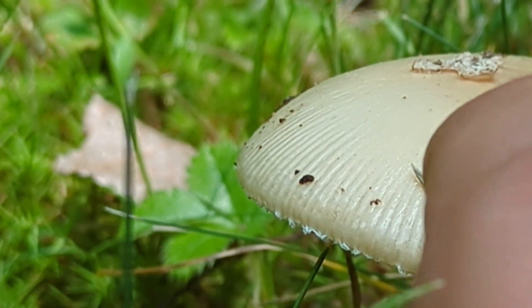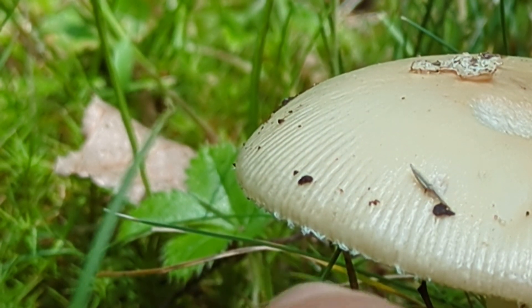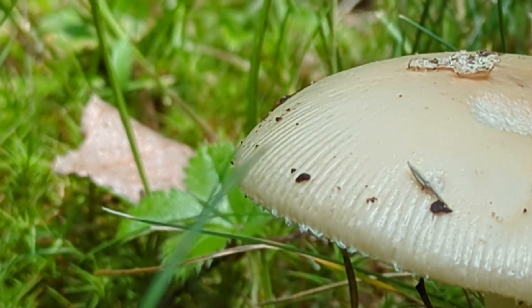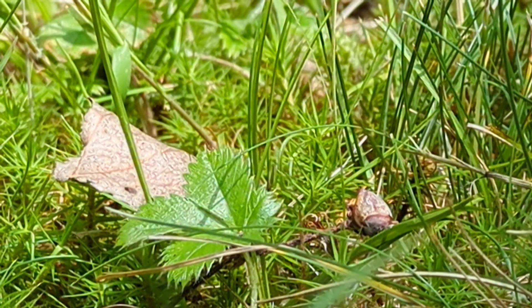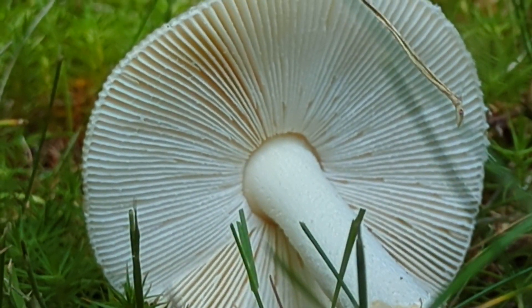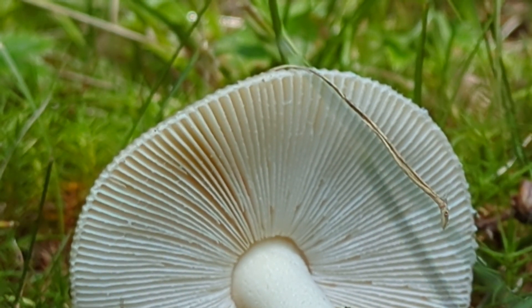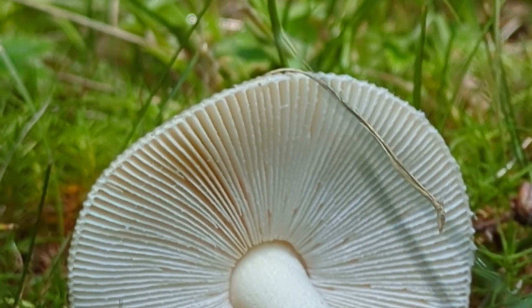We have this striate margin, the peeling vellum on the cap, and this distinct bottle cap appendiculate margin. We'll dig this one up as well. Continuing ID characteristics: we can note that it's ex-annulate — it doesn't have a skirt. This is very typical for our gematoids in the Northeast, though there are other members in the Russeloid clade on which I have seen skirts; it's not common but not impossible either.